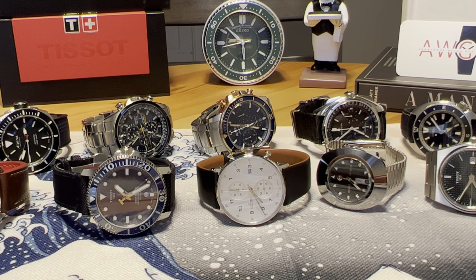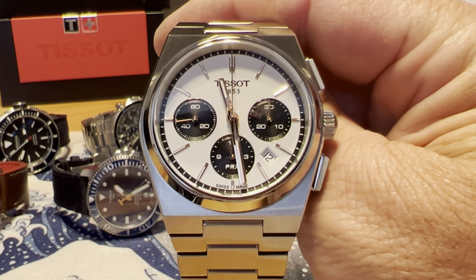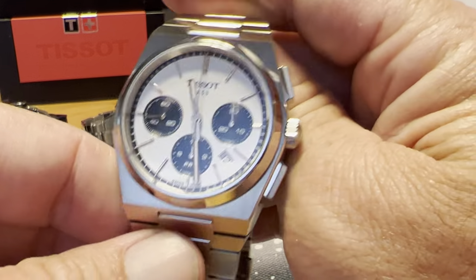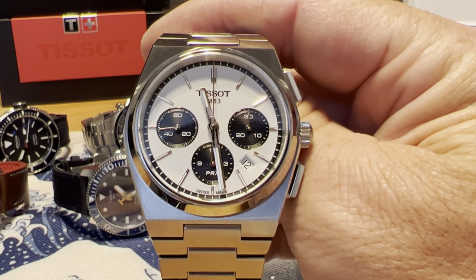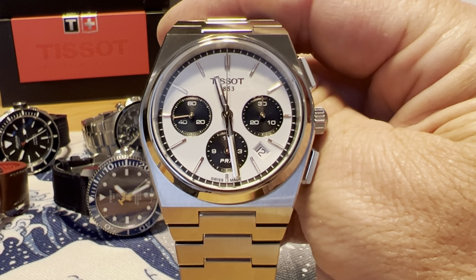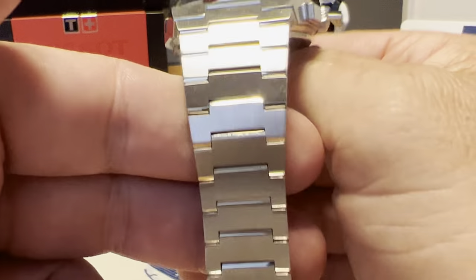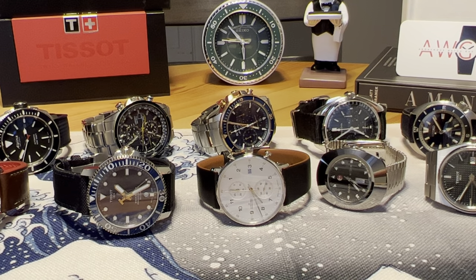Next on the list is the PRX Chronograph, and I absolutely love this watch. It is just great on wrist with tremendous wrist presence. It is a bit larger than the Powermatic 80 version, with that 70s style case shape and Gerald Genta-esque design language. This one is $1,750 full retail. I got a discount through Bruce Williams at Saltzman's Watches. 100-meter water resistance, Valjoux movement, 60 hours power reserve. Couldn't recommend the PRX Chronograph more — it is a favorite.